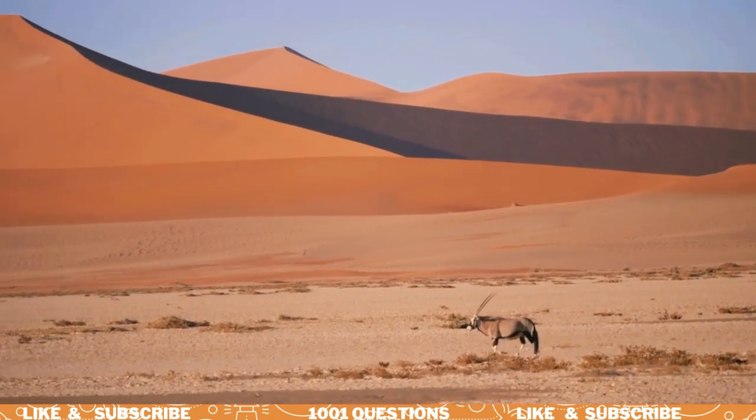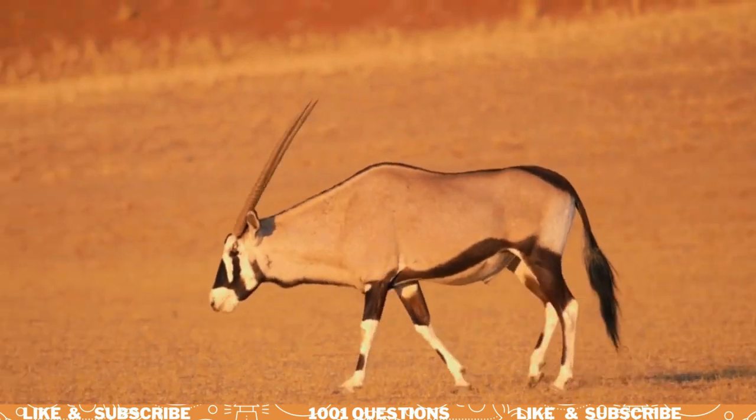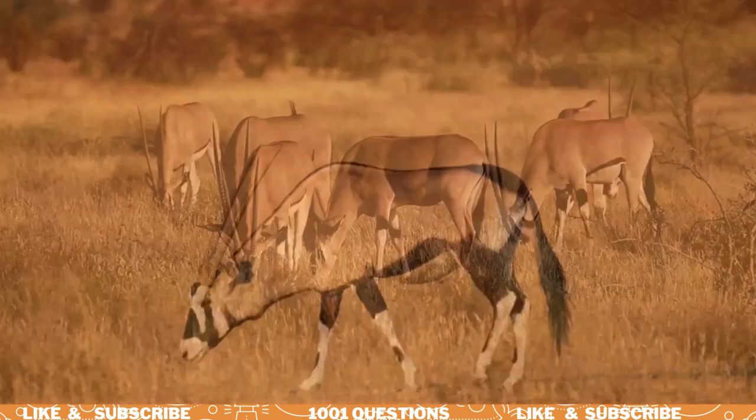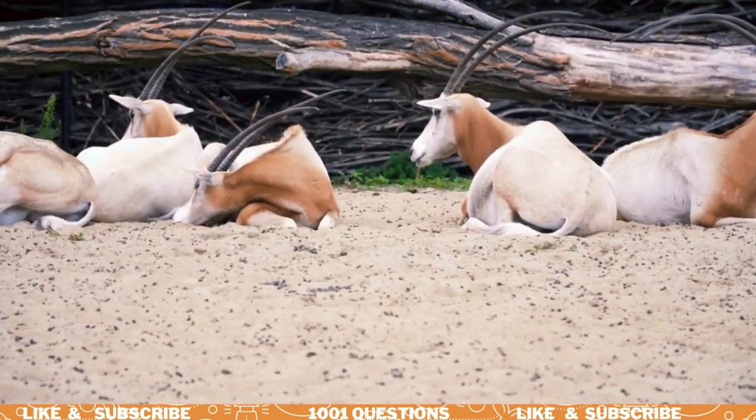Hi kids! Do you know what an oryx is? It's a type of antelope that lives in Africa and the Middle East. Today, we are going to learn 7 interesting facts about these amazing animals.